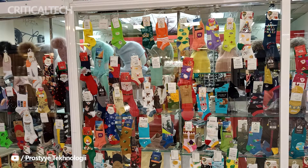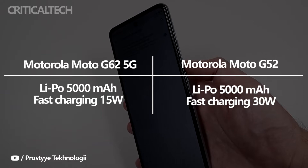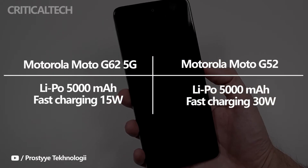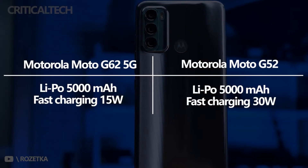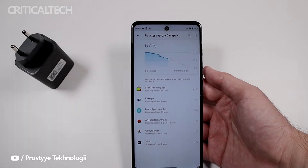The Moto G62 5G and the Moto G52 come with the same battery capacity of 5000mAh. But given that the G52 has a chipset built with a better 6nm production process, its battery life is potentially longer in several scenarios. The G52 also comes with faster charging technology at 30W.